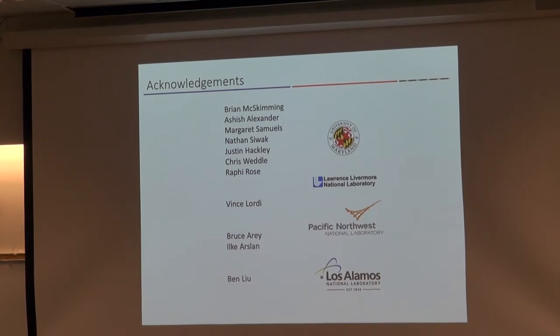I'd like to start off by thanking a number of collaborators on this particular project. My group here at LPS is all University of Maryland people. The work that Vince Lorty has done helped in terms of electronic structure calculations. The STEM electron microscopy was done at Pacific Northwest National Lab, and the molecular dynamic simulations were done by my colleague Ben down at Los Alamos.